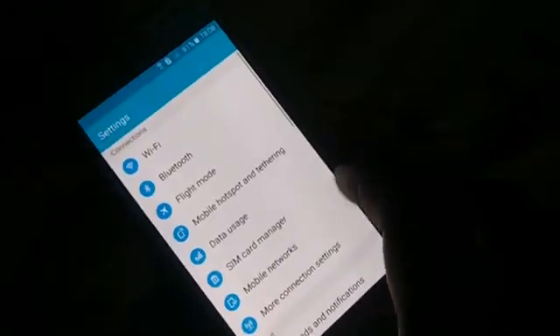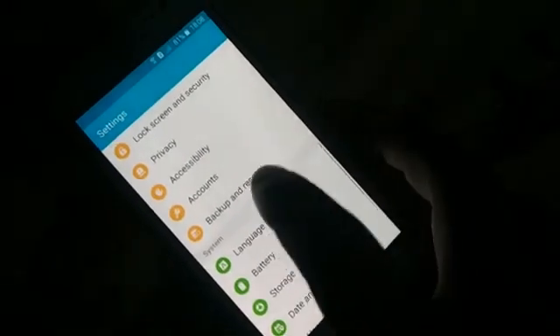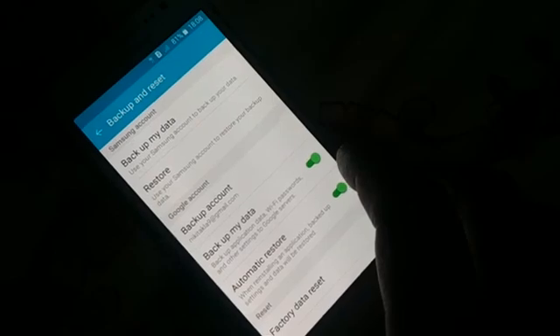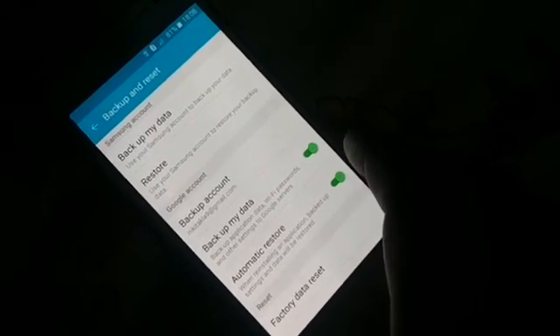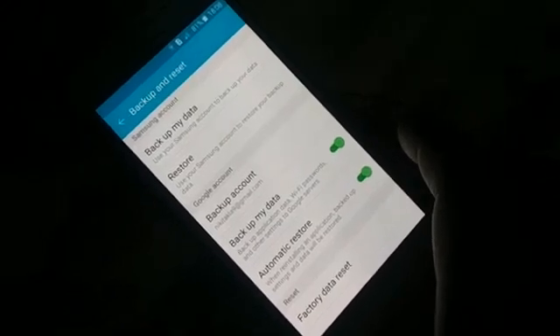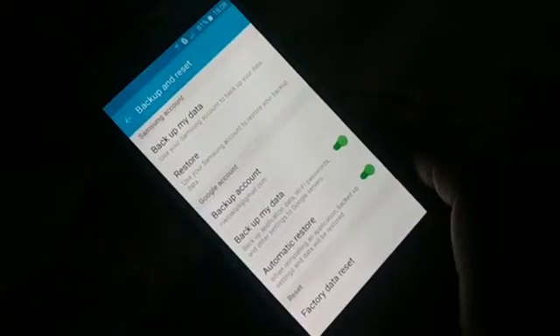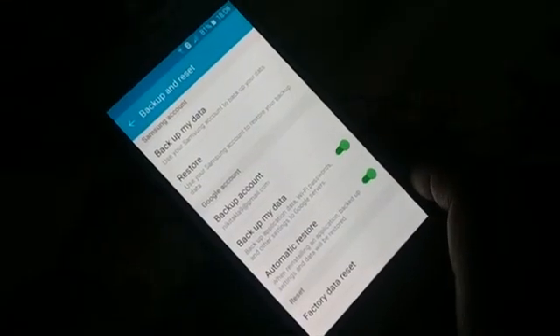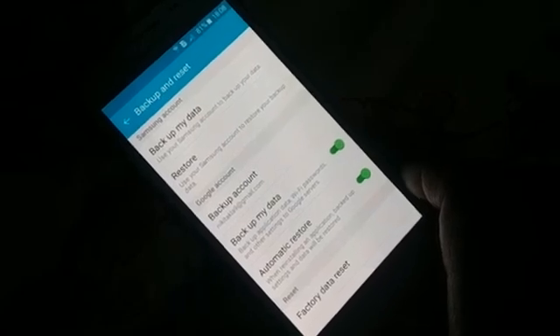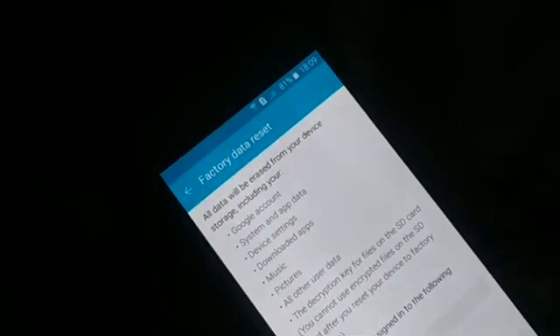If the problem persists, go back to Settings, find 'Backup and Reset.' Different phones have different arrangements — it might be inside 'Additional Options' or similar. You can also search for it manually in Settings. Here you'll find 'Factory Data Reset.' Click on that, and read the information carefully before continuing, because this will wipe everything from your device.